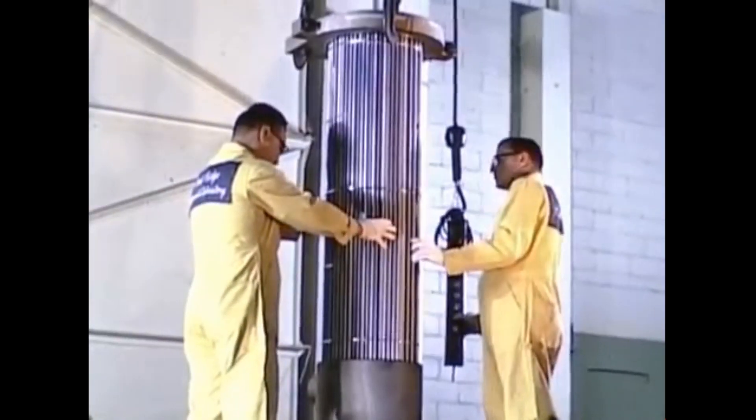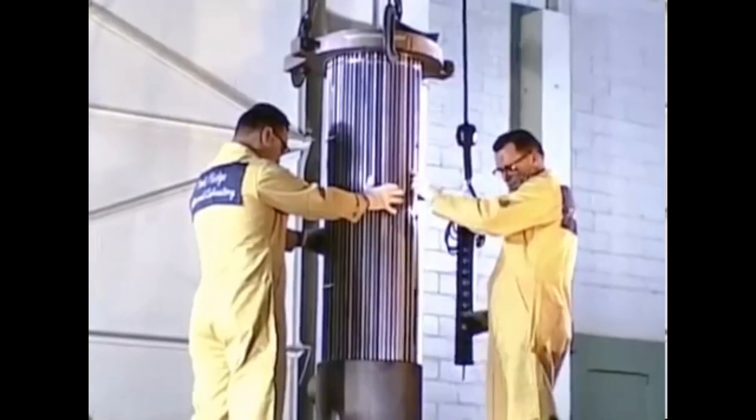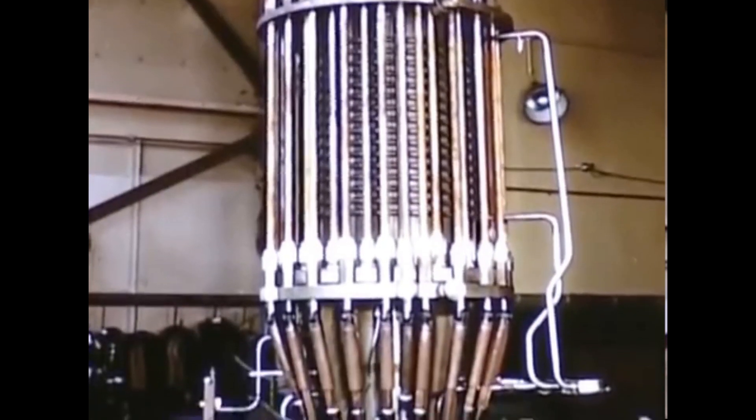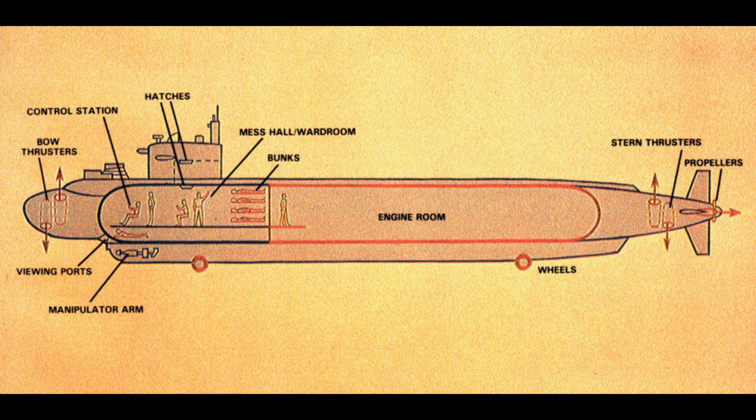The nuclear reactor unit had to be specifically designed for the NR-1, as a conventional nuclear submarine reactor was massive in comparison. General Electric was tasked with its construction. It was about the size of a household refrigerator, with one very small control panel manned by a single crew member. It produced only 130 horsepower, giving the sub a top submerged speed of only 5 knots. Traditional nuclear subs use lots of lead shielding, but the NR-1 lacked space, so a single wall of lead was built between the crew compartment and the reactor housing, leaving the rest of the sub unshielded.